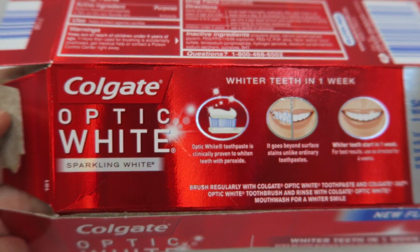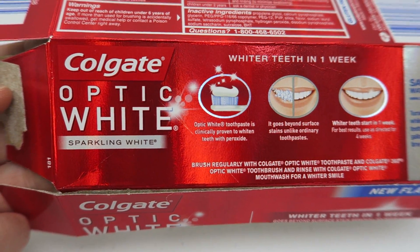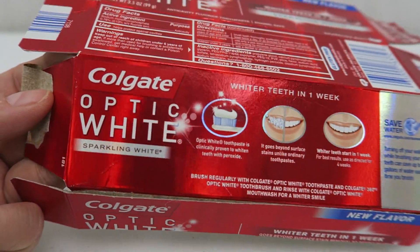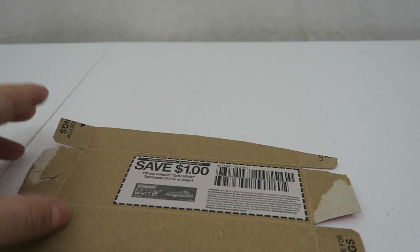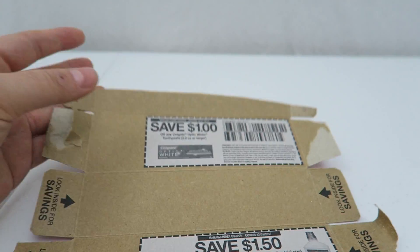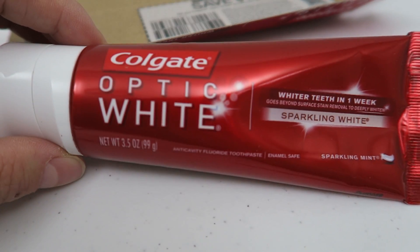You're gonna have to do two transactions at Walgreens. This is the store. The first thing you're gonna do is pick up a box of this sparkling white toothpaste. If you might have one of these in your stockpile, this specific flavor — there is a very valuable dollar coupon inside of the box. And there's also one for mouthwash. This is the only one with the coupons inside of the box, so you will pick up one of this.